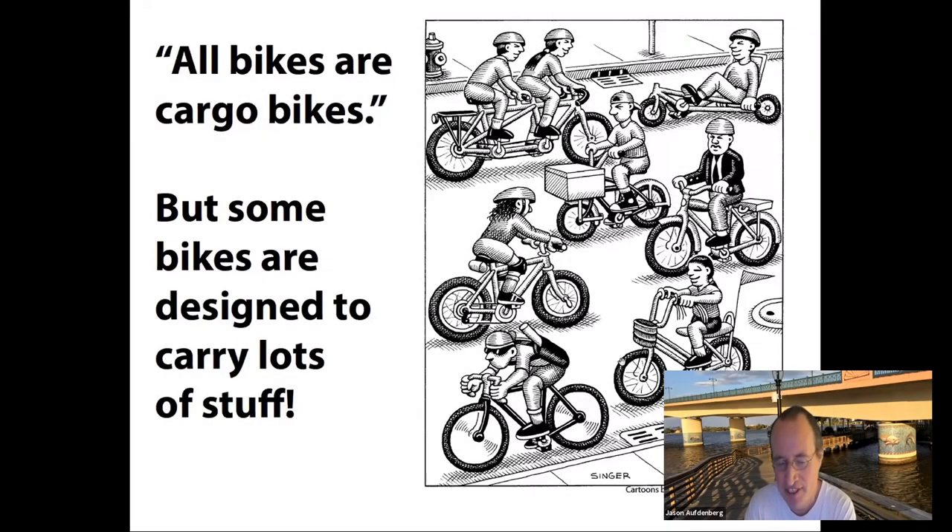Essentially every bike's a cargo bike. If you have a basket or a backpack, you're always carrying something, but some bikes are designed to carry stuff specifically. So I'd like to show you a little bit more about my cargo bikes.